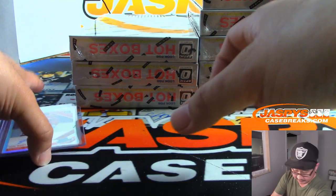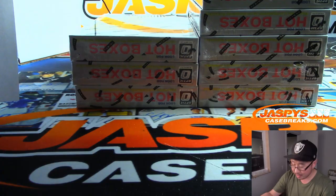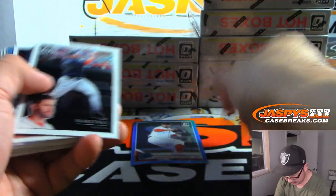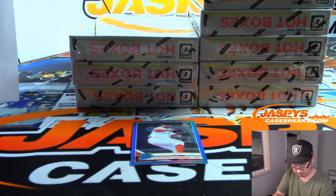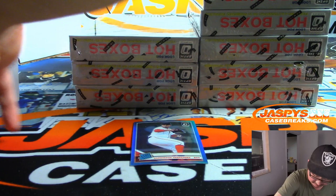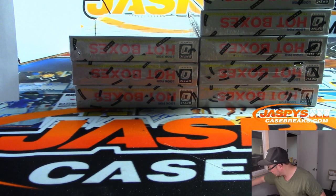And the fifth autograph? I thought it was a five-autograph hotbox — five autographs, 20 numbered parallels. Did I miss an autograph? Miles Straw and Keston Hira were box two. Sorry, guys. And that's a $50 credit — that'll go to the Red Sox. Maybe there'll be a bonus auto in the next box.